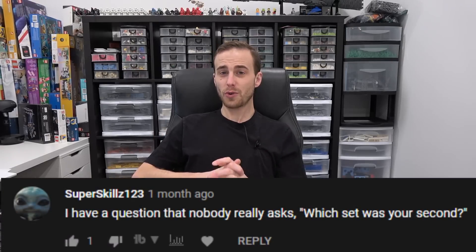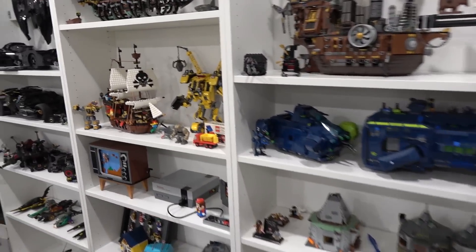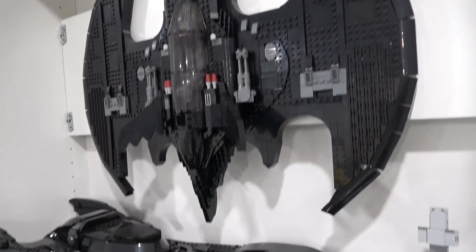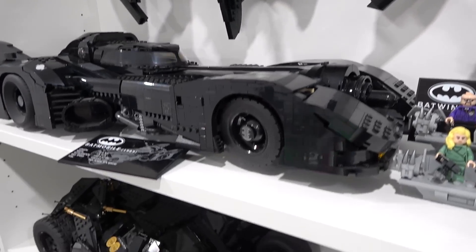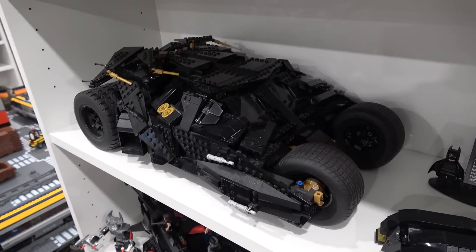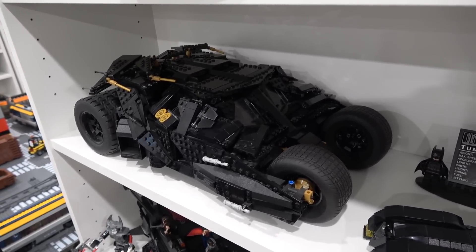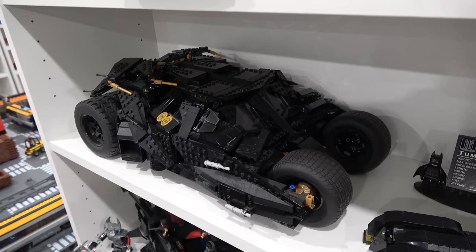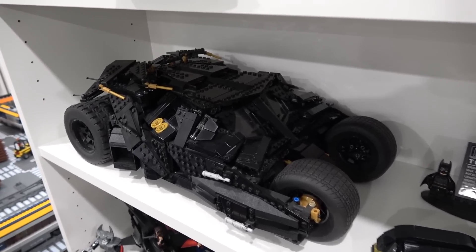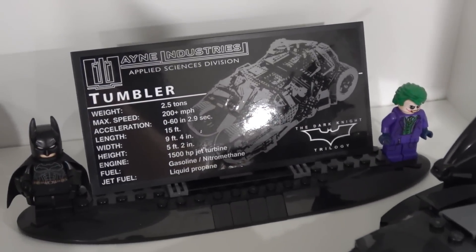Superskills123 asks: what was my second set? That brings us over to this quadrant of the LEGO room where I've set up a new Batman display. We've got the Batwing and the 1989 Batmobile, and right below it is my second ever set — it's the Batman Tumbler. This thing is a beauty. My third set was the London Tower Bridge, my second set was this. I much prefer this set over the London Tower Bridge. It comes with the Heath Ledger Joker minifigure and the plaque right there.